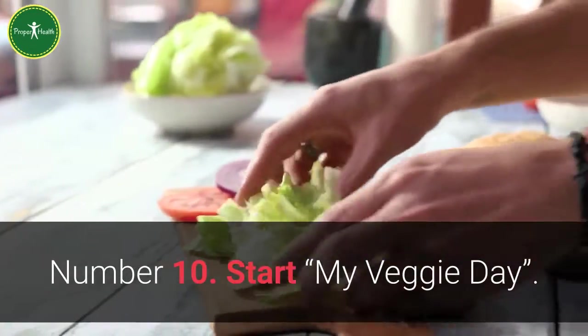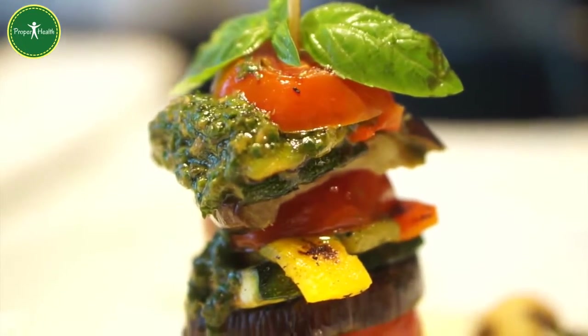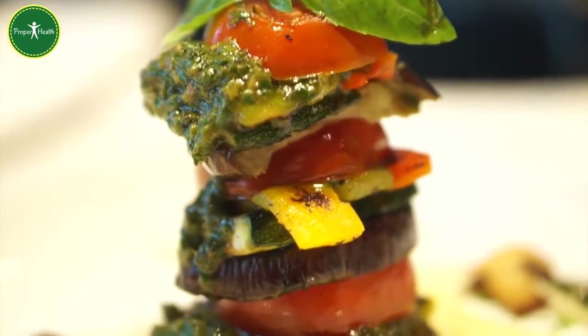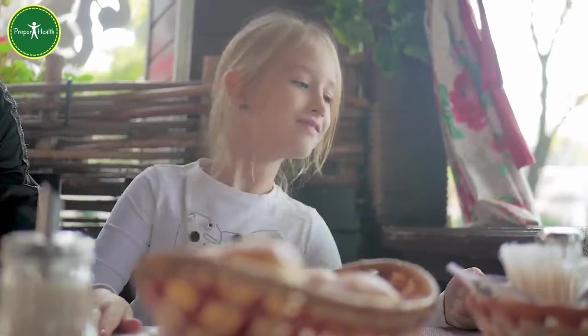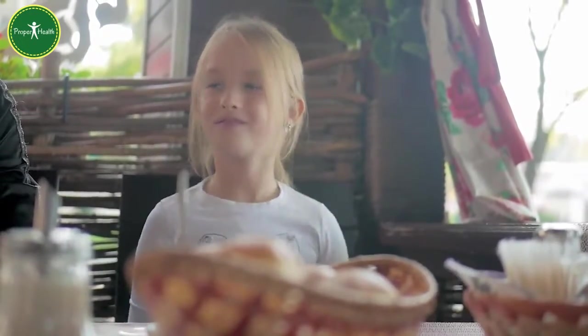Number 10: Start a veggie day. Each family member gets to pick a vegetable one day of the week. They qualify to choose a vegetable as long as they tried each vegetable the week before. Otherwise, they lose a turn and mom gets to pick.